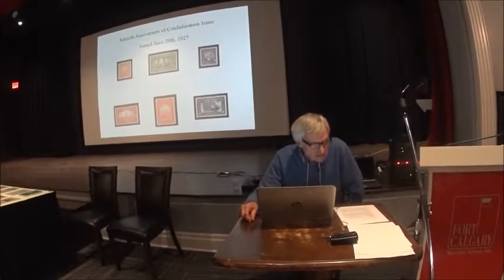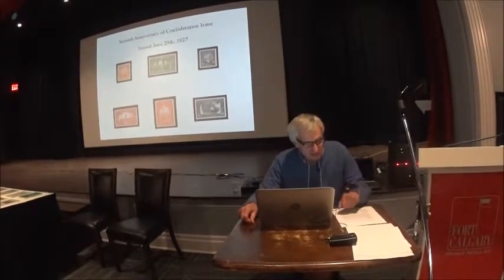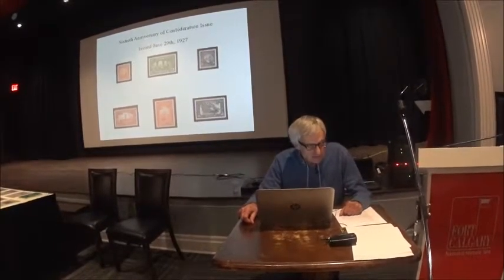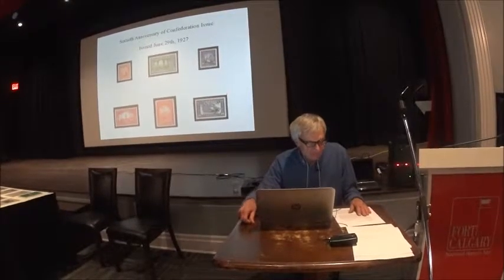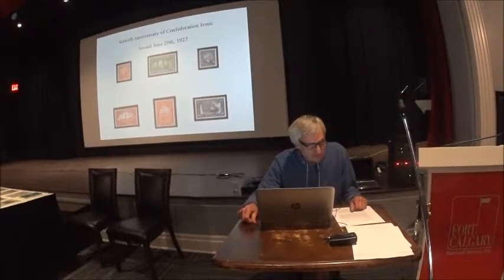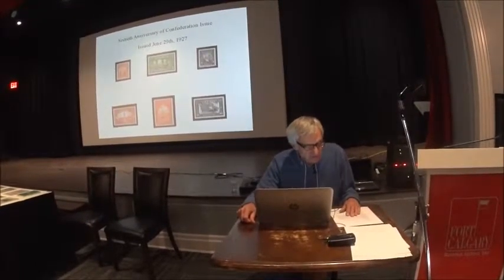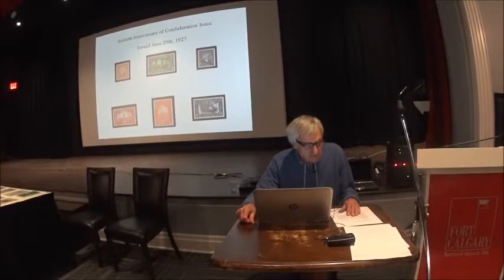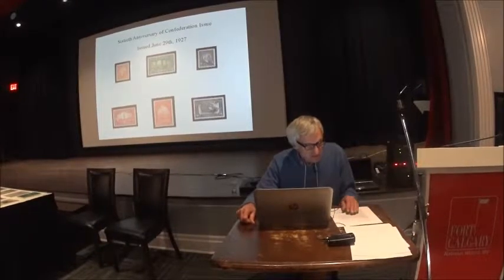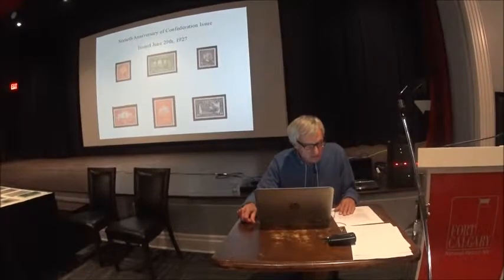The rest of the talk will be mostly on the special delivery stamp of 1927. Just to put the stamp into context, it was one of six stamps issued June 29th, 1927 to commemorate the 60th anniversary of Confederation. A new stamp in those days was quite a significant event, because other than a single stamp issued in 1917 for the 50th anniversary of Confederation, it was the first commemorative issue since the Quebec centenary issue in 1908. This issue is often considered to be the first that's truly bilingual, and the special delivery stamp was Canada's only special delivery commemorative stamp.